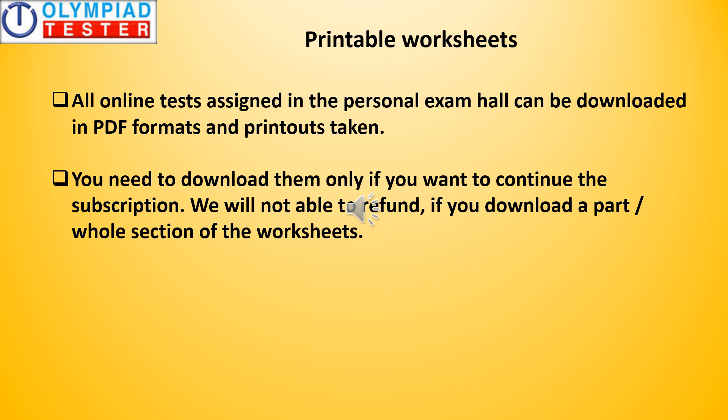In the gold plan you have the option of downloading all the online tests assigned in the personal exam hall in PDF format, and subsequently you can take printouts. You would need to download them only if you want to continue the subscription. We will not be able to refund if you download a part or the whole section of the worksheets.